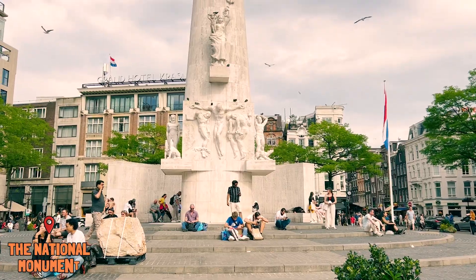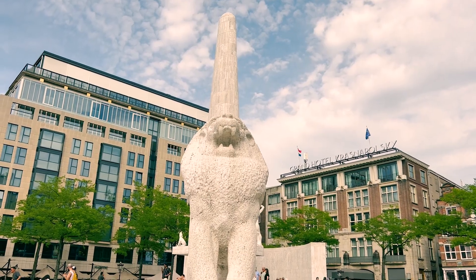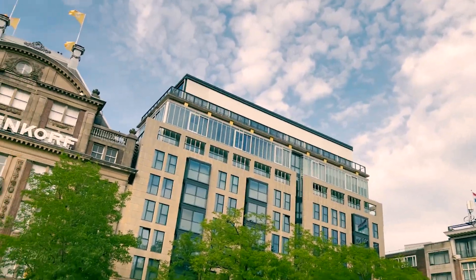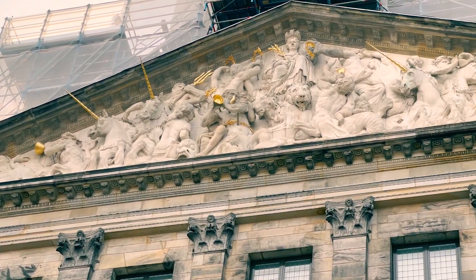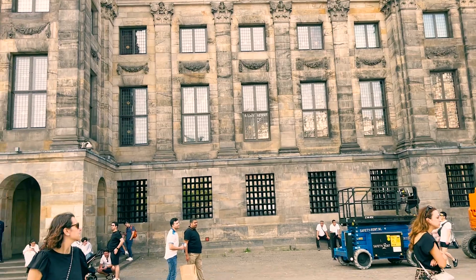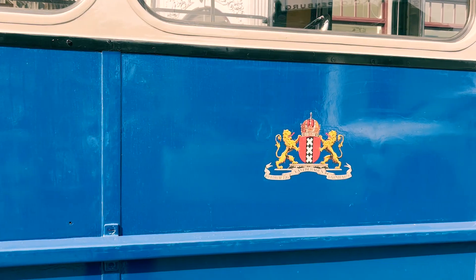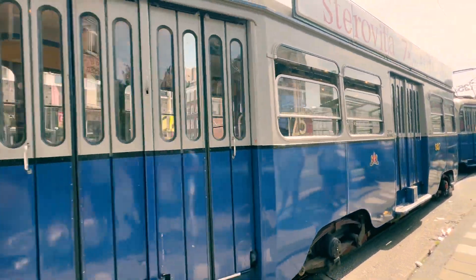In Dam Square, the very first thing I stumbled upon was the National Monument, built in 1956 to honor the victims of World War II. Then I went to the other side of the road to see the Royal Palace of Amsterdam, which was under construction. It was originally built as a town hall in the 17th century and is now one of the Dutch Royal Family's official residences. I also spotted a vintage tram cruising through the city — it totally gives off those old school vibes while adding a unique charm.